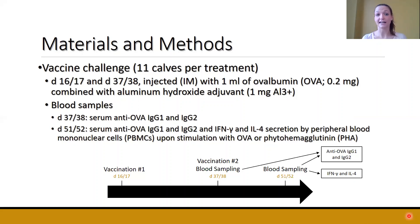Calves were vaccinated again on day 37 or 38. Prior to the second vaccination, we took a blood sample to determine IgG1 and IgG2 antibody production. After the second vaccination, two weeks later we took two more blood samples: one to again determine IgG1 and IgG2 production, and another from which we isolated peripheral blood mononuclear cells (PBMCs). We then stimulated those cells with ovalbumin to see how they would respond when reintroduced to it, and also stimulated those cells with PHA, a known stimulator of the immune system, to assess cytokine production.